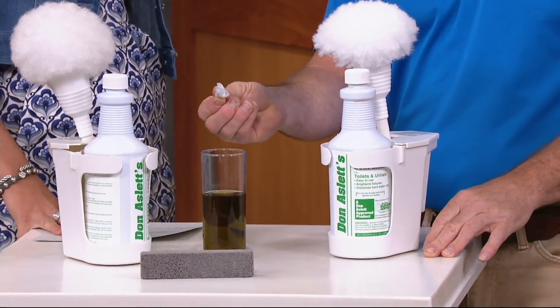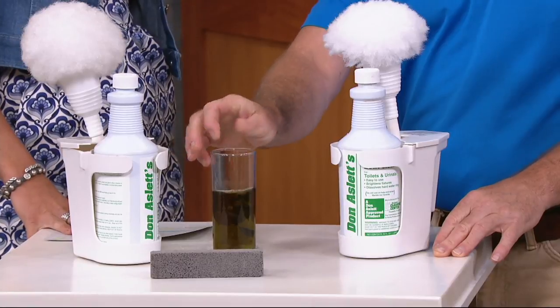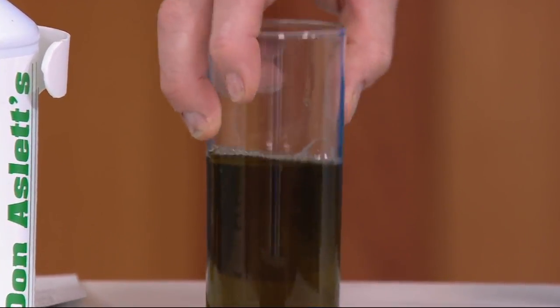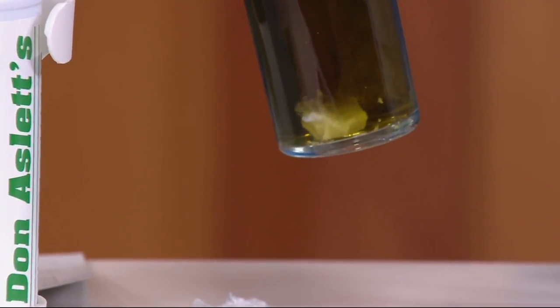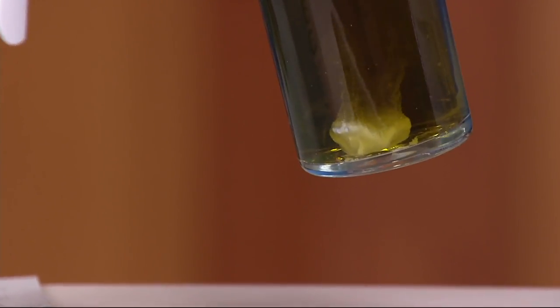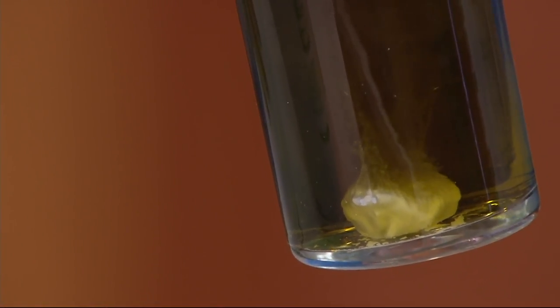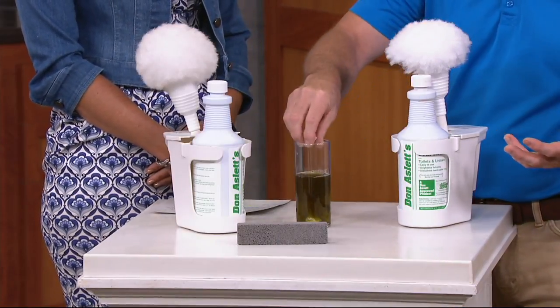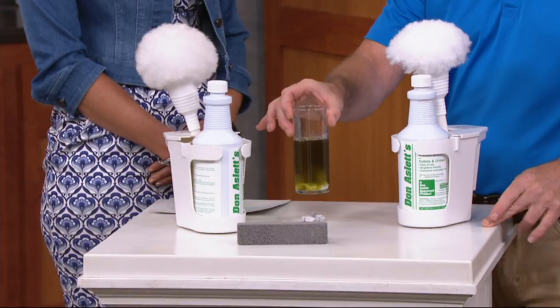This is a piece of marble. I'm going to simply drop it in here and I want you to see what happens. See what's happening? It's dissolving that piece of marble — and that's harder than any mineral attached to the ring of your toilet. A lot of it is iron or magnesium. I'll put a couple in here just to show you the effectiveness of how this works.